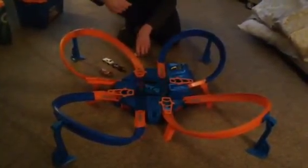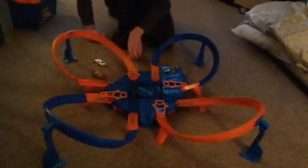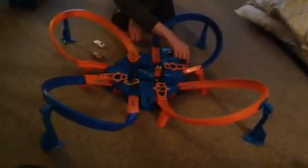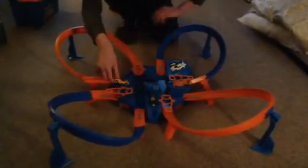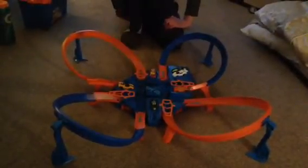And here's why they call it Criss Cross Crash. That's never happened before. Well, that's Criss Cross Crash for ya. Have a nice day, okay.